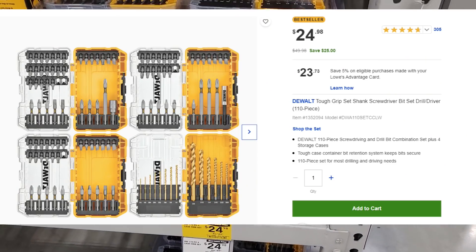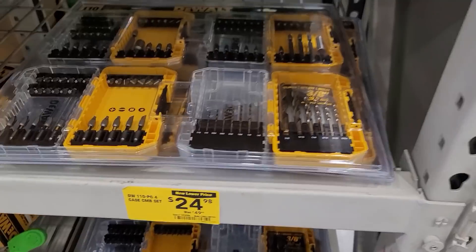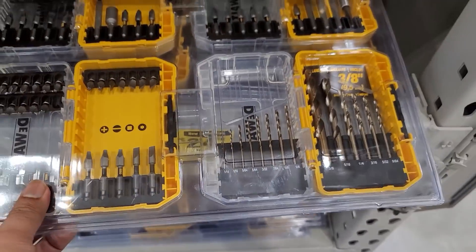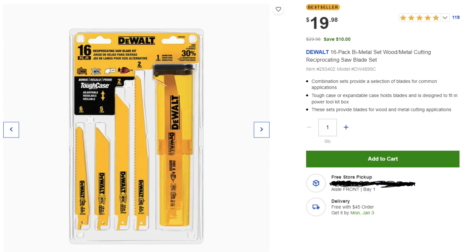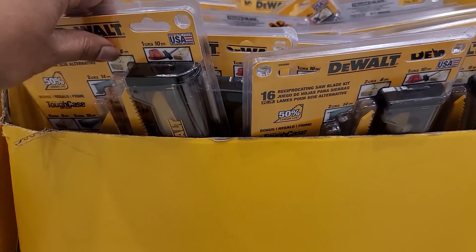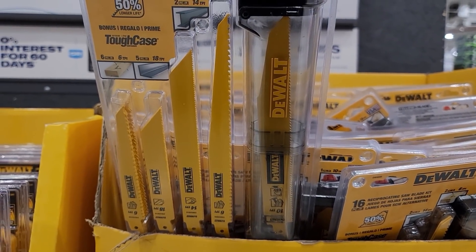Just walking in right now — we've got $24.98 for the 110-piece DeWalt kit right here with a yellow tag on clearance. At $19.98 you've got DeWalt blades here — that's probably not a bad price, I may have to get those.